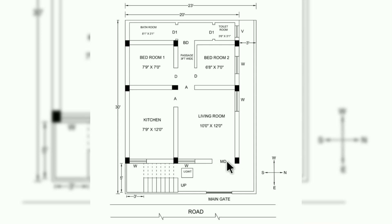Coming to the living room, the size of the living room is 10 feet by 12 feet, which is spacious enough. The kitchen is provided in the southeast corner and the size of the kitchen is 7 feet 9 inches by 12 feet. In this corner you can also construct a small puja room of size 3 feet by 3 feet.